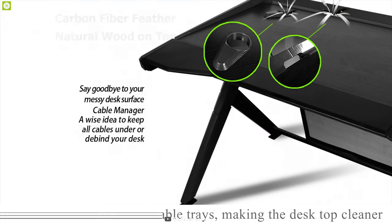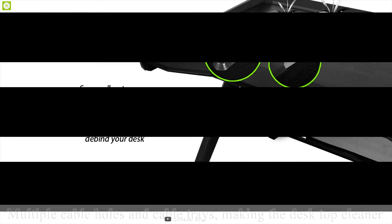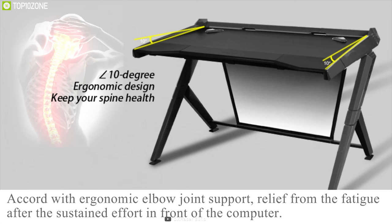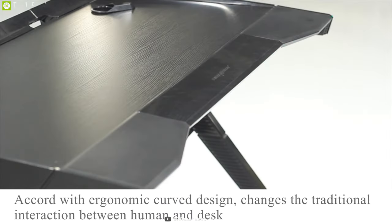Featuring a carbon fiber surface with natural wood on top, this gaming desk has four large openings to handle all of your wires and cables for a clean and neat setup. With a 10-degree slope and extended work surface, it provides an optimal ergonomic angle to rest your forearm, allowing you to play comfortably for a long time.